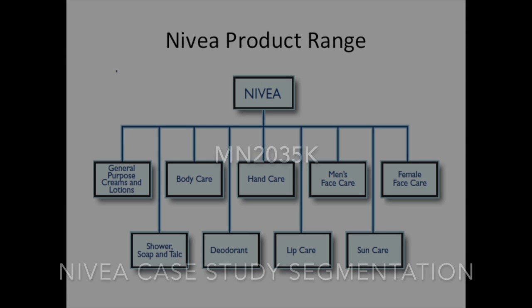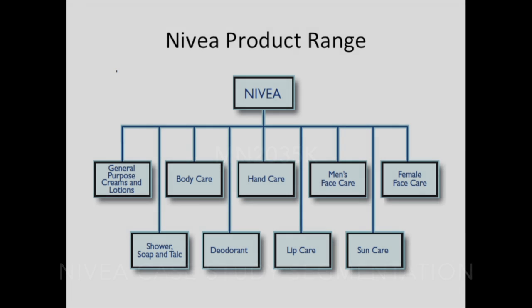So first of all let's have a little look at Nivea itself as a brand and as a company. We'll all have heard of Nivea — it is renowned around the world as a brand.